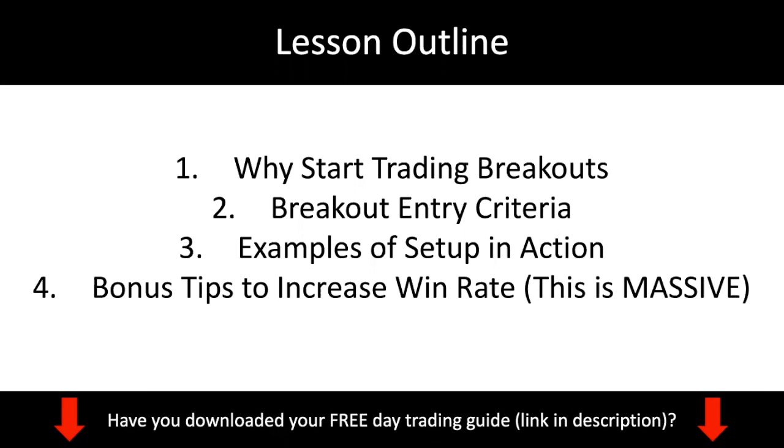Here's what we're going to cover today. We're going to talk about the exact entry criteria - a step-by-step guide on how to actually trade breakouts. Then I'll show you some case studies of how we identify these trades. And lastly, if you stay to the end, I'm going to give you some bonus tips to increase your win rate. These tips are massive - one of them has saved us so much money just by implementing it. This video is for everyone, whether you're just starting out or already a proficient trader.